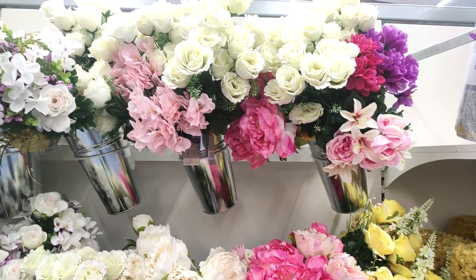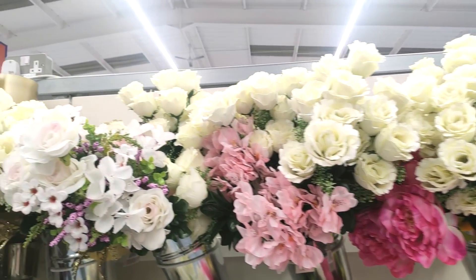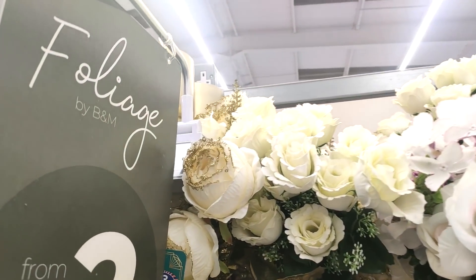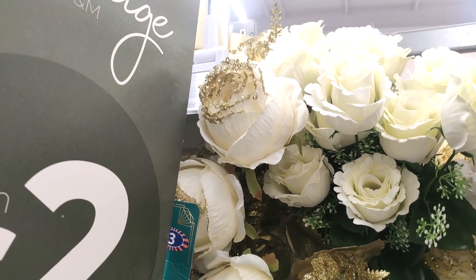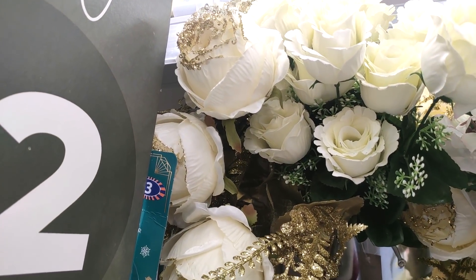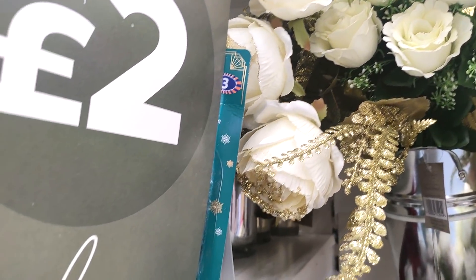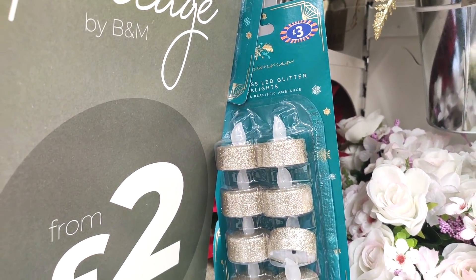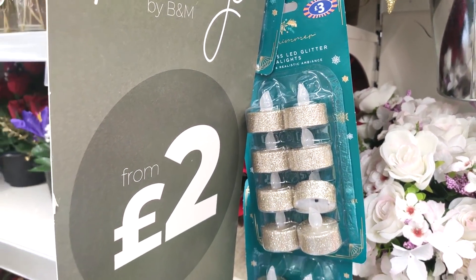They have so many more in than they used to have — lots of beautiful cream ones — and they've even got some Christmassy ones. You can see this one had a gold glitter around it. I think the bunches were about six pounds, so a little bit more expensive. You can see they've also got their Christmas tea lights in at three pounds, which are perfect if you've got kids.